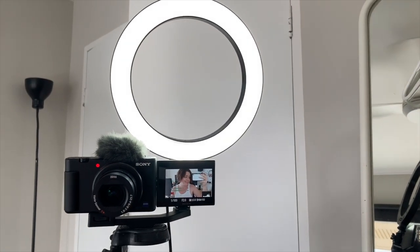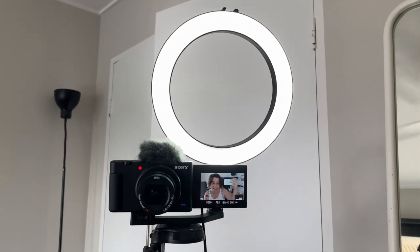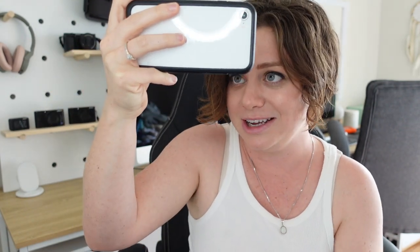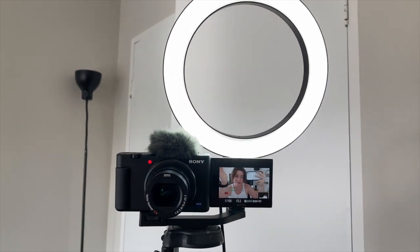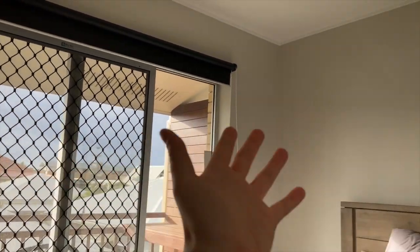So this is my current setup. I've just got a really cheap ring light — like a $15 Kmart light that's super flimsy, charged by USB power. We've got the Sony ZV-1, a little compact vlogging camera, and we've got the big flooding natural light coming into my room with kind of white walls. It's looking pretty nice.